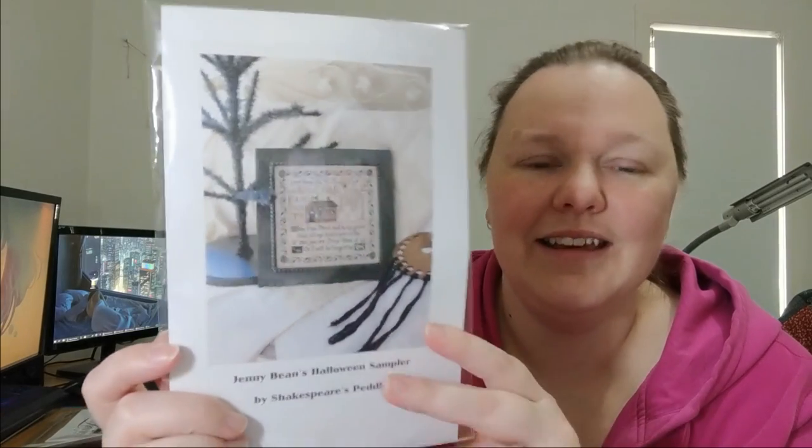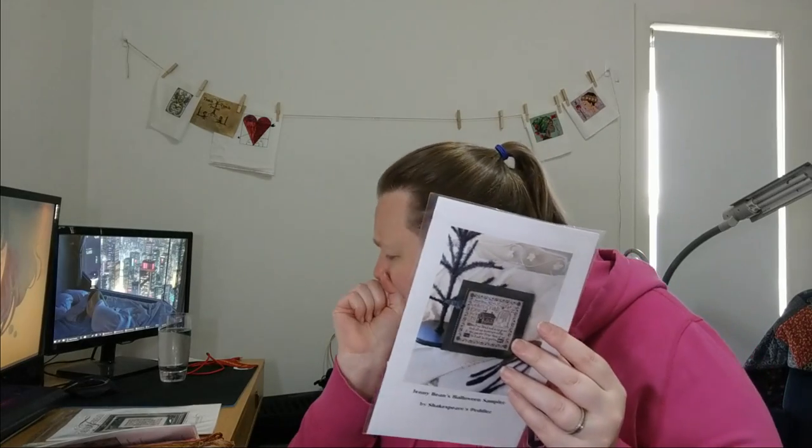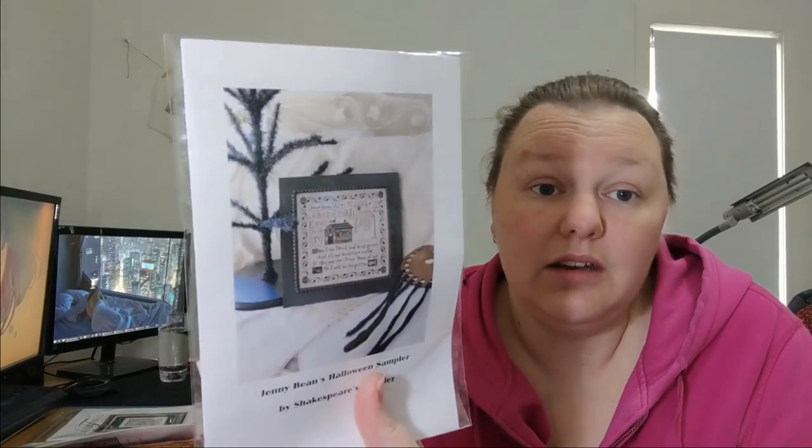Everyone knows this one — this is Jenny Bean's Halloween Sampler. It's super cute, it's by Shakespeare's Peddler. Theresa Vanette, who's the designer behind Shakespeare's Peddler, she's the one who started Sampler September, so I thought I need to do one of hers. This one's been on my list a long time — I kitted it up ages ago in my own conversion with mostly Victorian mottos. I don't have a fabric yet, but I have a million things that will work. It says: 'When I am dead, enter my grave, and all my bones are rotten. Of this you see, pray think of me, or I will be forgotten.' That is in the probably pile.